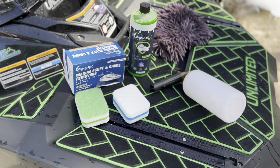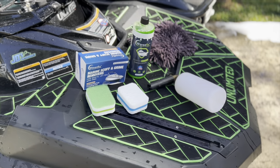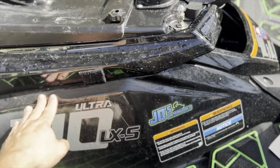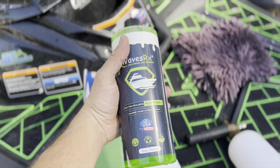All right, so we flushed our engine, and in the case of the Kawasaki Ultra 310, we also flushed out the intercooler. Now we're going to get ready to take care of the cosmetic part of the ski. We're going to clean the upper deck and the hull — you can see all these water spots everywhere. This is just filthy from being out in the sun after just one ride. So first, we're going to start with our Epic Wash product.